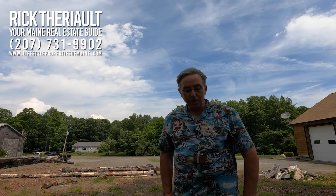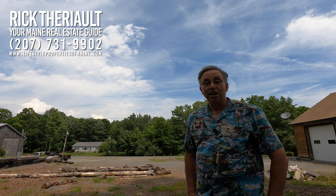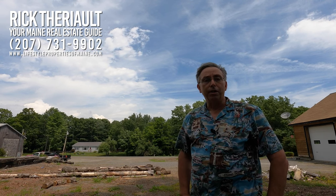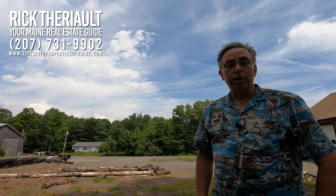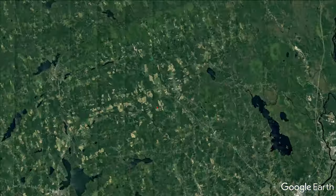Hey, this is Rick Terrio, your Maine real estate guide, coming to you today from the town of Corinth, Maine. It's a little breezy out here, which is nice because it's going to be about 90, so bear with me on the audio with the background noise till we get inside. I'm going to break this video up into a few sections — the grounds and exterior, then inside the house, and then we'll talk about the big outbuilding at the end.